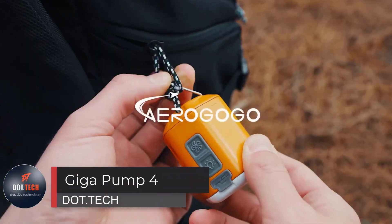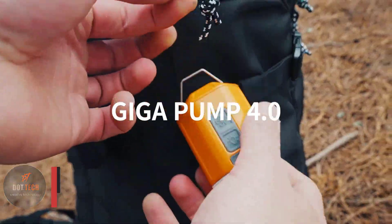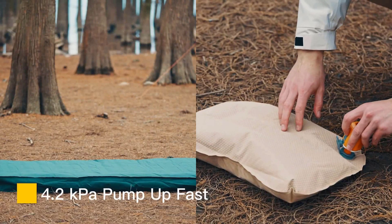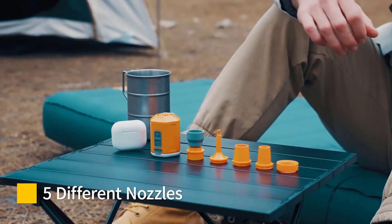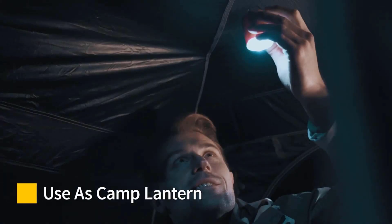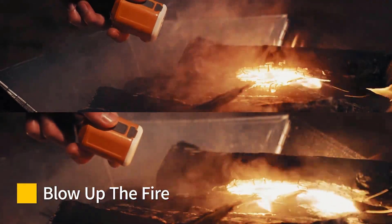If you're in need of more than just an inflatable tent, this device is worth checking out. It's an efficient solution for inflating pillows, air mattresses, and other items that require pumping. The portable pump can reach a pressure of up to 4.2 kilopascals and can inflate seven mattresses or ten pillows on a single charge. The package includes five adapters and serves as both a flashlight and a fire-making aid.